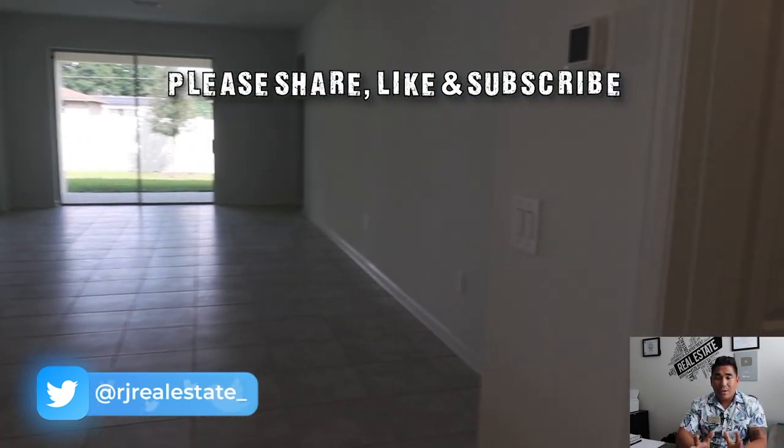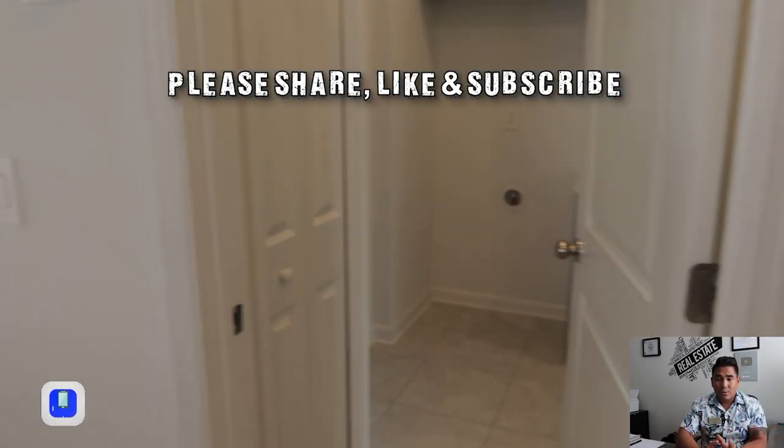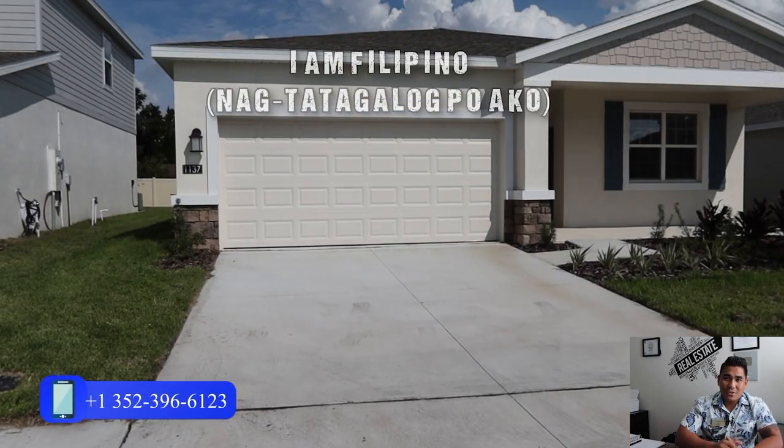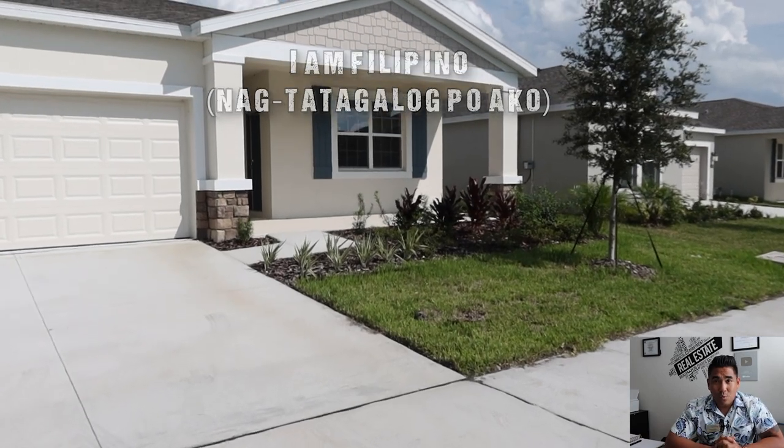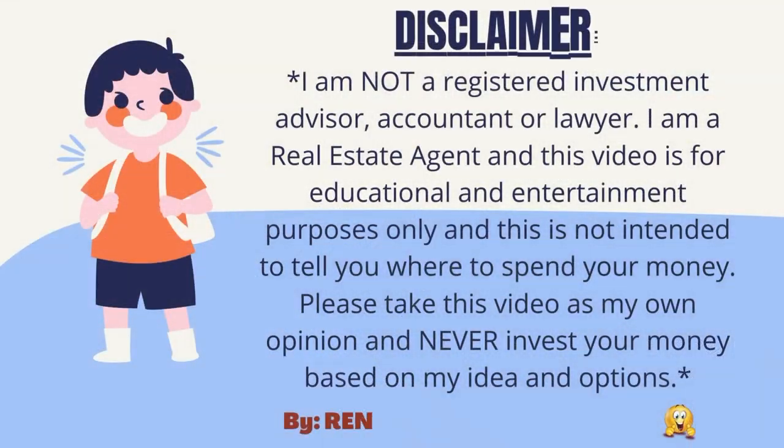So this is the video for today. I hope you find this video helpful and useful. If you do, please share this video and don't forget to like and subscribe. Thank you so much for watching, and I will see you on my next one.